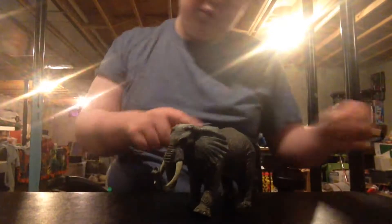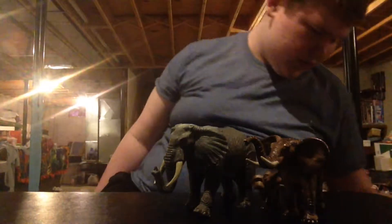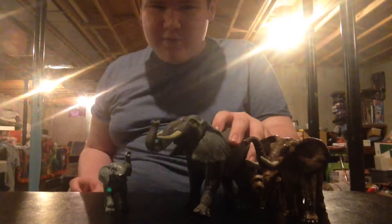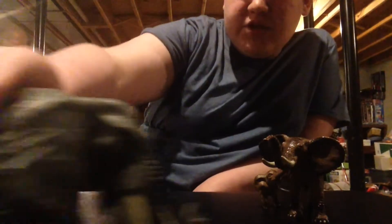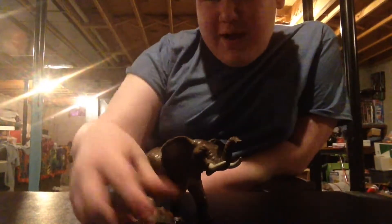Alright, now we're moving on to the elephants. This is Jumbo, the big elephant — he's the bull elephant. And then this is his son, Jumbo Jr., and his head actually moves. Here's Jumbo Jr. — it's just like a mold. I got Jumbo in a giant elephant set. Jumbo Jr. came in a little hut. And then these two elephants came with the giraffe.